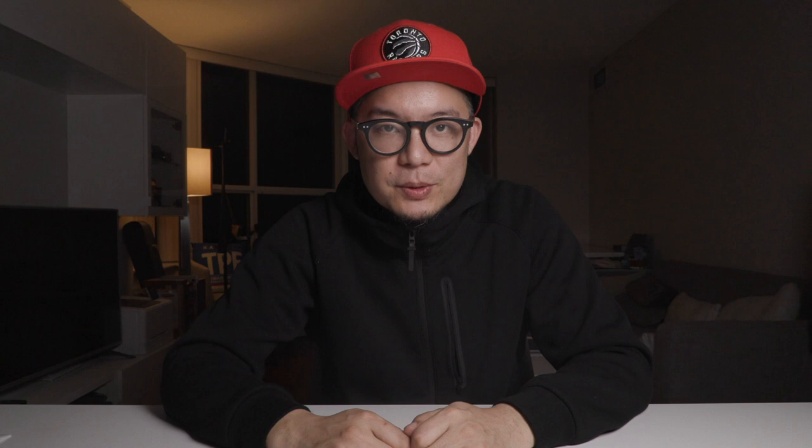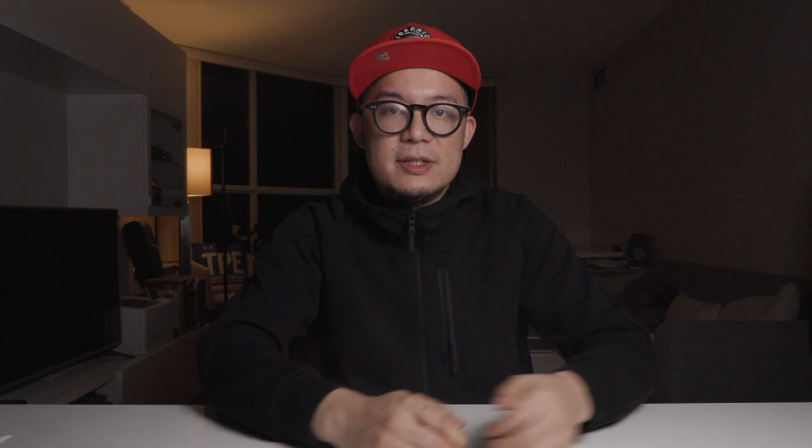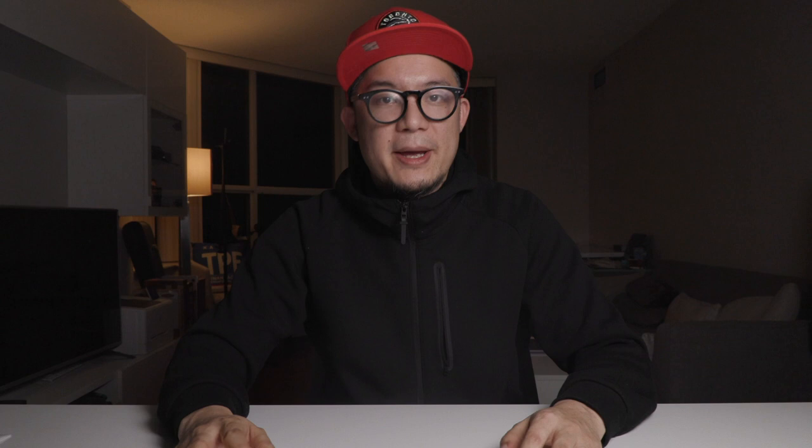The next thing we need to gather is what I call KUT — K-U-T — which stands for knowns, unknowns, and tools, based on all the research we do. For my keto and intermittent fasting goal, the knowns I gathered included scientific studies showing that even people who'd had type two diabetes for over two decades were able to remove dependence on insulin and blood glucose medications inside of six months. So if that's possible for them, I — just pre-diabetic — should definitely achieve it inside of six months.